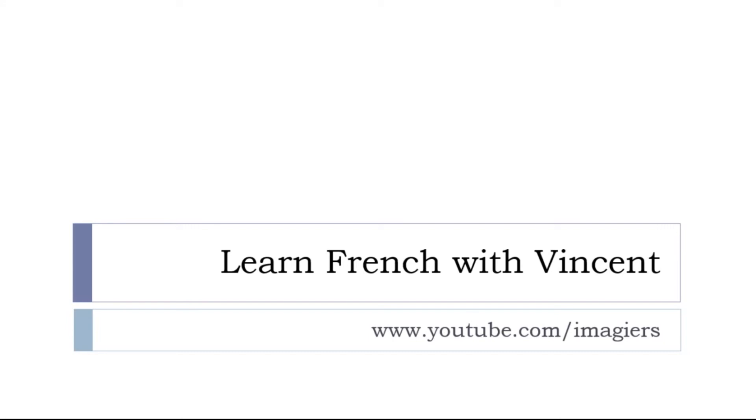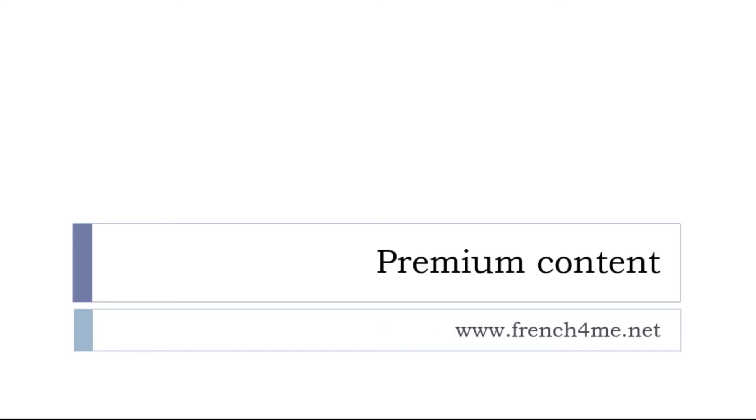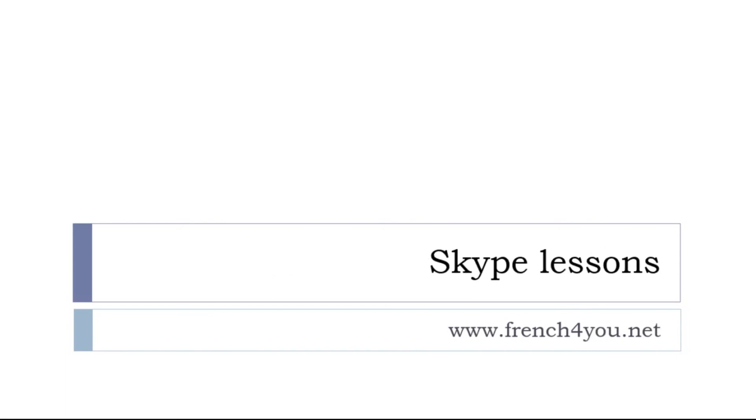Before letting you go, keep in mind that it's always possible to find more videos on the YouTube channel at youtube.com/imagier — you can subscribe and like the videos, thank you very much in advance. If you want more content, all the videos, audios, and materials I've produced, the platform is french4me.net. If you are only interested in audio or PDF for the lessons, it's french4us.net. And last but not least, if you need to go faster and want some Skype lessons, just send me something through french4u.net. Well, that's it — thank you very much, au revoir et à bientôt.